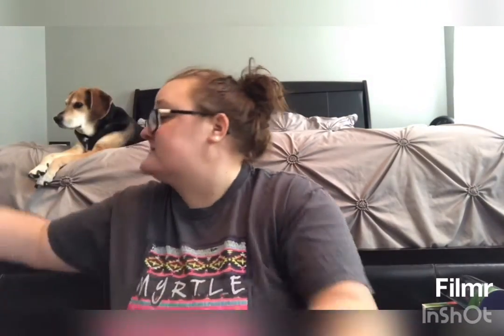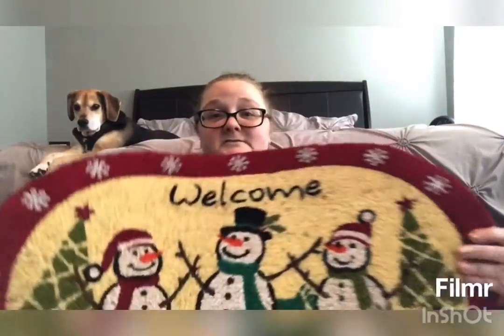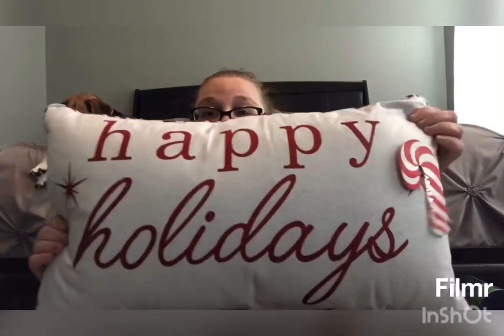Next is my rug for the front porch — it's a little snowman and it says 'Welcome.' There are three of us in our family, so I really like this. The next thing I got from Ross is our 'Happy Holidays' pillow. You can do it this way or turn it this way — it's red and white, and it's going to go on the couch.